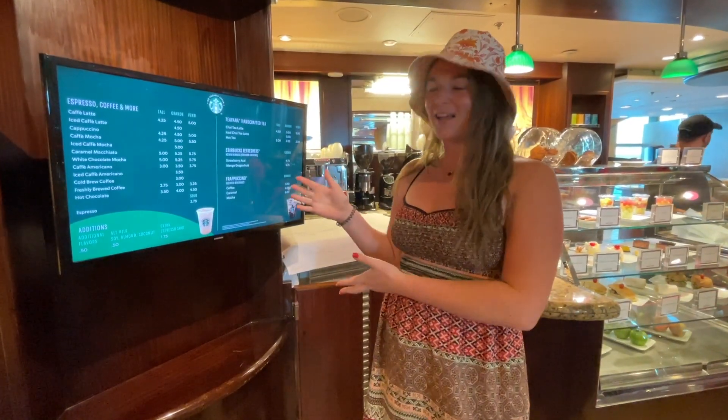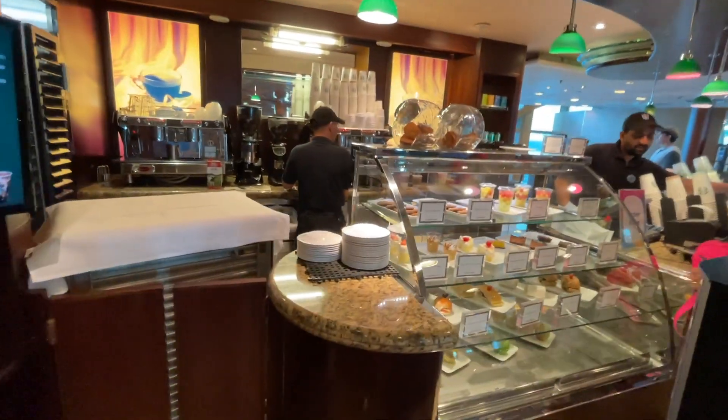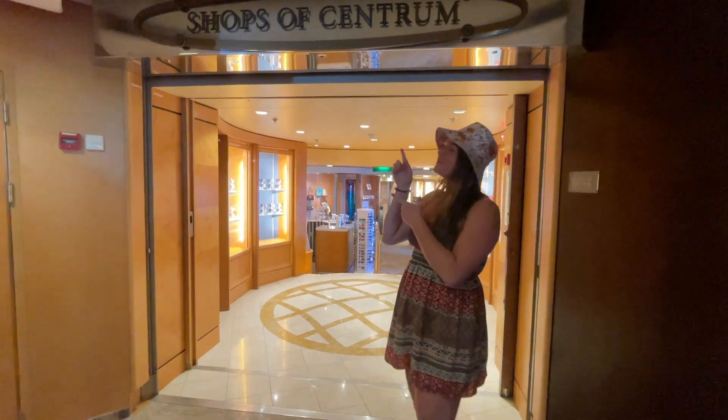We actually have a Starbucks on the ship and you can get a bunch of little pastries. Probably this way to the shops of the Centrum.